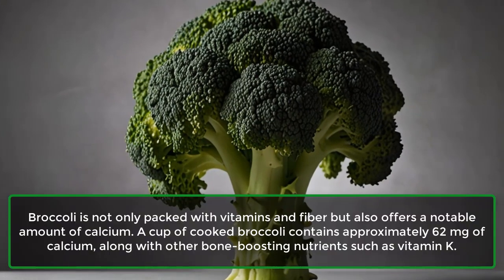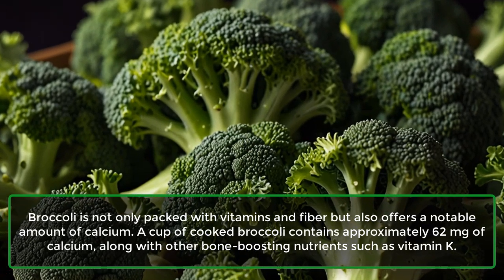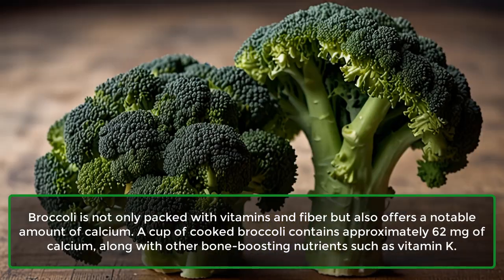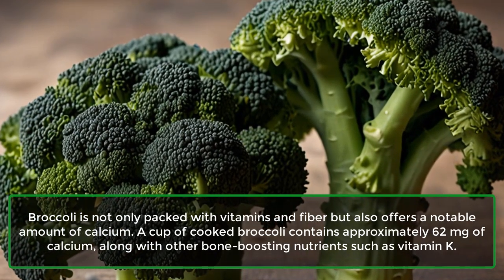9. Broccoli: Broccoli is not only packed with vitamins and fiber, but also offers a notable amount of calcium. A cup of cooked broccoli contains approximately 62 mg of calcium, along with other bone-boosting nutrients such as vitamin K.